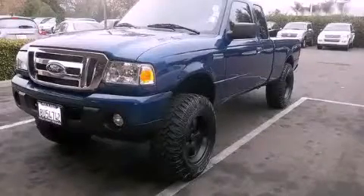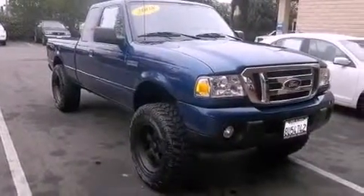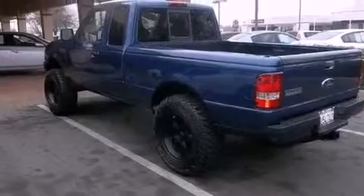This is a 2008 Ford Ranger, made for the job site, the trail, and the town. It has a 4.0-liter six-cylinder engine and a five-speed automatic transmission.